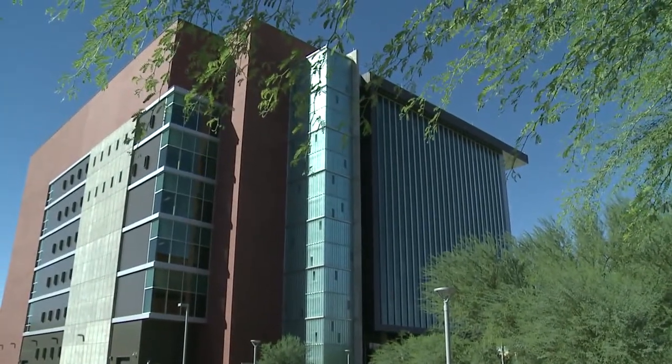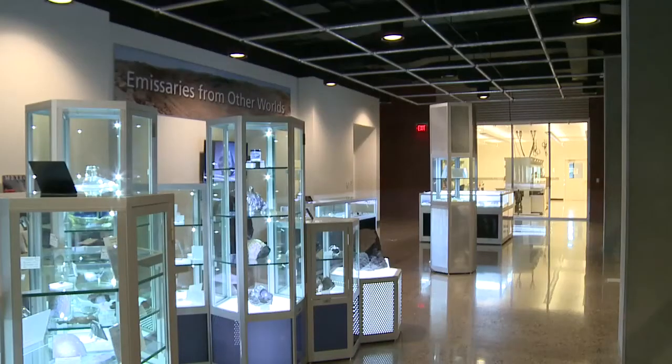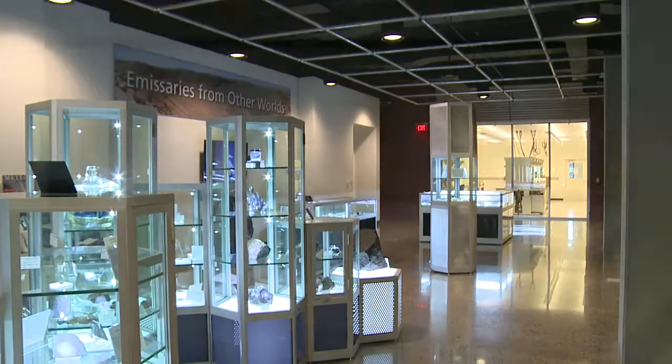This is huge. Other institutions — we're talking places like the Smithsonian Institution, the American Museum — institutions that basically have really fantastic collections of meteorites.